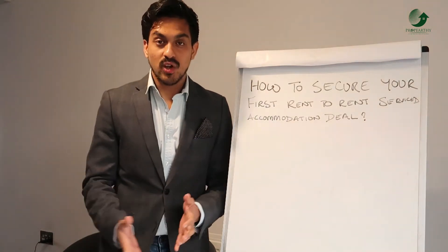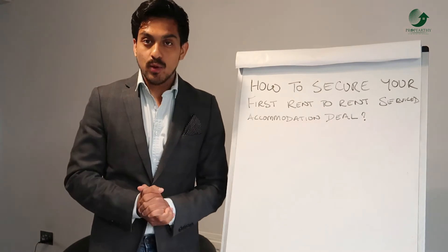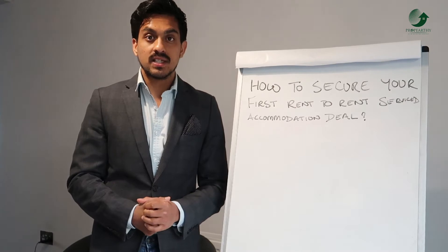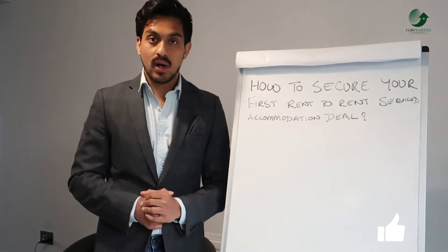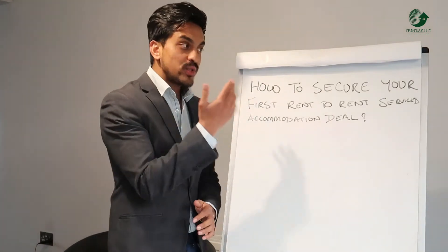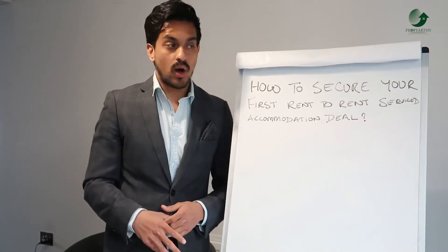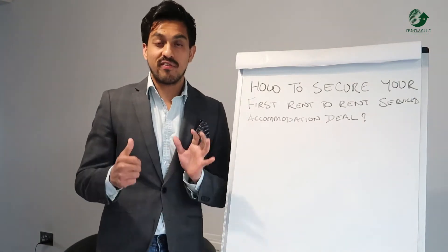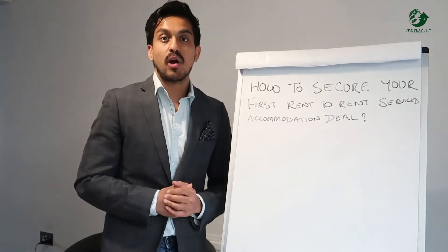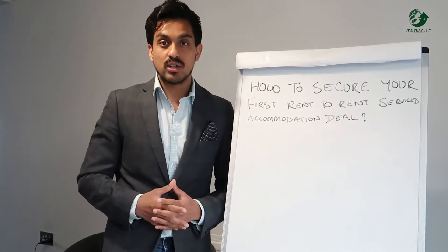Welcome back to the channel. My name is Piers. I invest in service accommodation business and I've helped many other investors and consulting clients to either invest in service accommodation or scale their business. I also have an online program. In this video, I'll be sharing six of my favorite steps that everyone should implement or execute to secure your first rent-to-rent service accommodation deal.